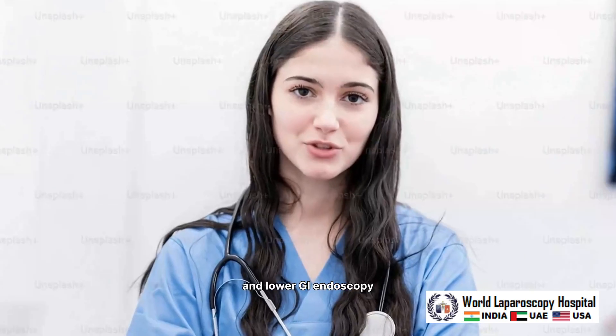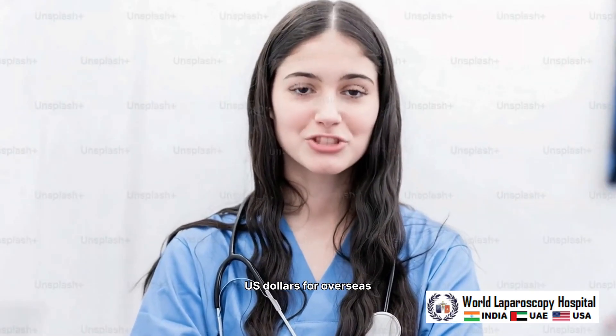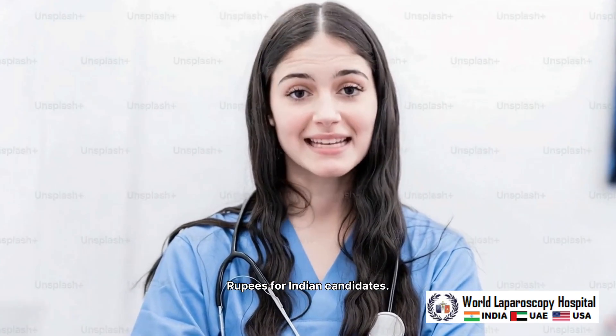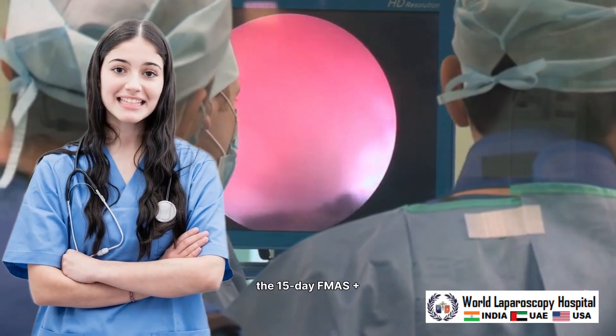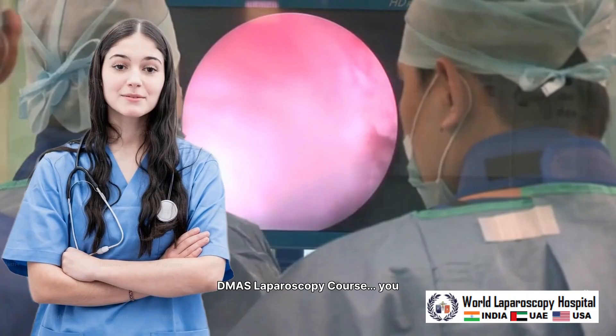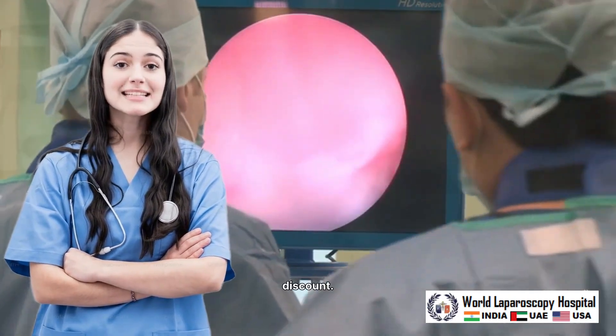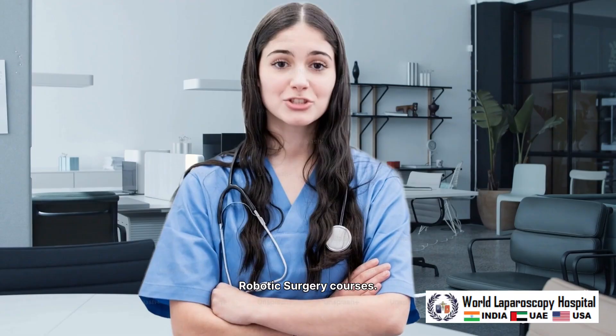The fee for the upper and lower GI endoscopy course is only $1,500 US dollars for overseas candidates and 70,000 Indian rupees for Indian candidates. When you join the upper and lower GI endoscopy course together with the 15-day FMAS plus DMAS laparoscopy course, you receive a 25% discount. This benefit is also available for IVF and robotic surgery courses.